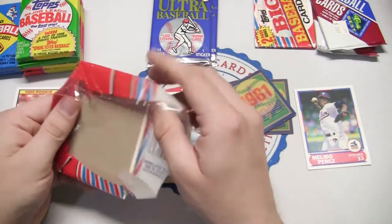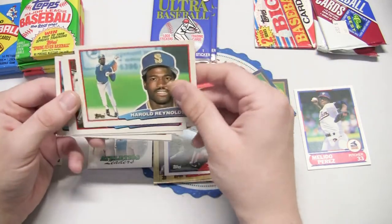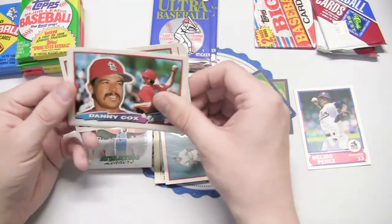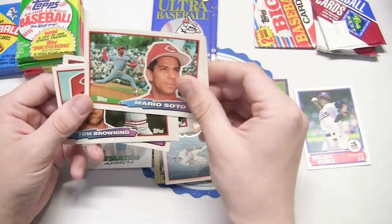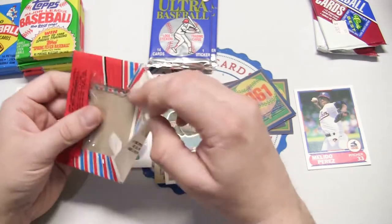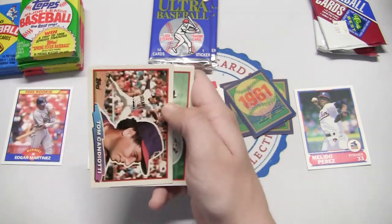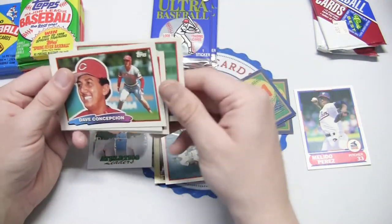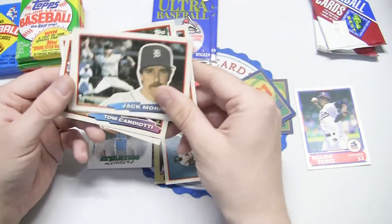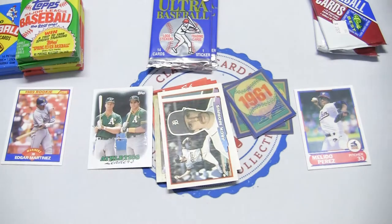The 88 Topps Big — these are cool but a little harder to store since they're bigger by design. Tom Browning, Harold Reynolds, Tony Gwynn — that's a good one right there — Juan Castillo, and Mario Soto. Another pack: Tom Candiotti, Kelly Gruber, Dave Concepcion from the Big Red Machine — a good one — Jack Morris who is a Hall of Famer again, Greg Swindell, and Nick Esasky.